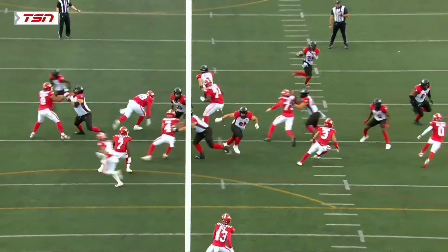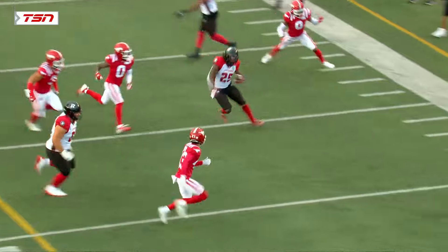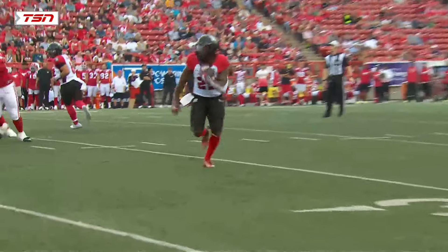You're going to get people blocking down and then coming around the horn — what you're trying to do is get people to go to the right, but the ball's actually spilling to the left. Really nice play by Tommy Condell, offensive coordinator, getting the ball out in space to Rock Armstead.